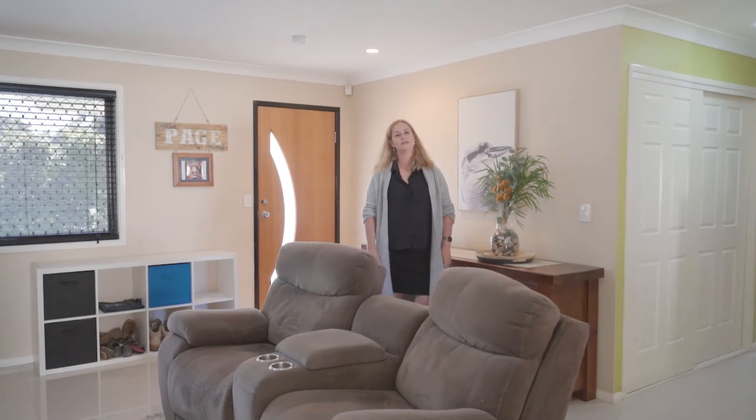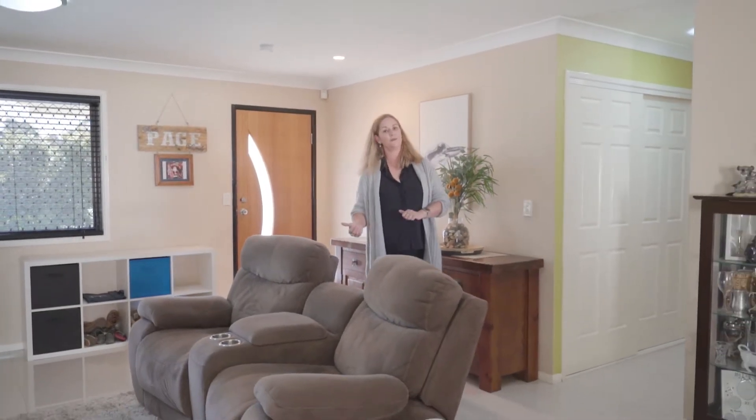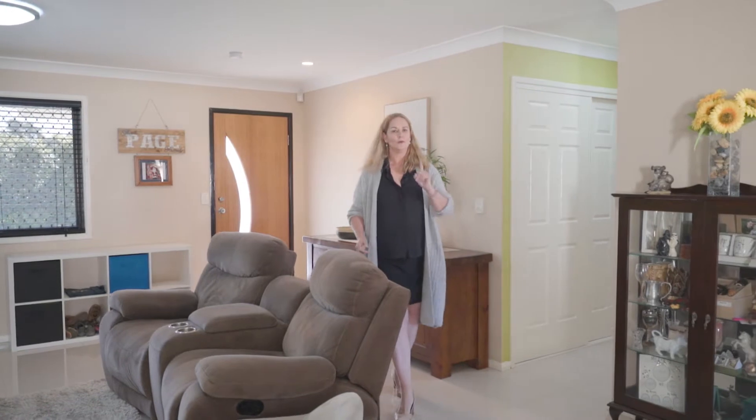Welcome to 6 Coventry Court at Wellington Point. Impressive from the street, impressive inside, but wait until you see the backyard.